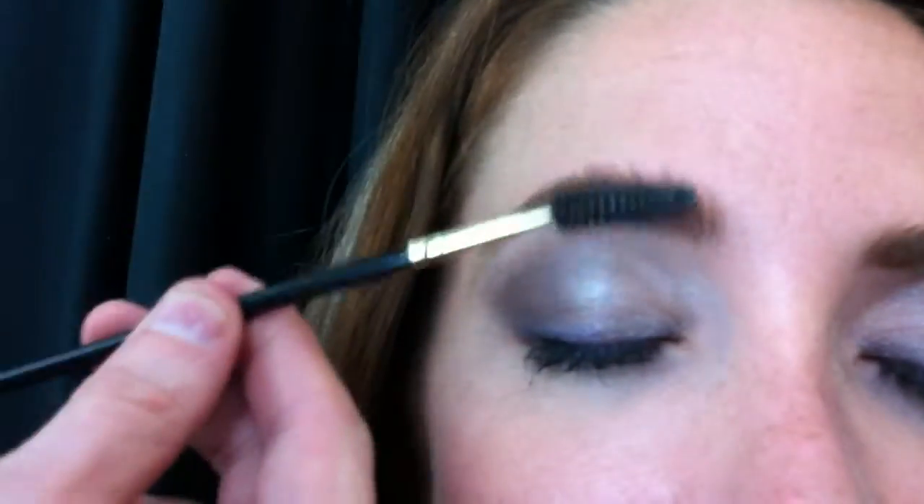Okay, and what is your favorite brush for that? I like the brush by Mirabella. Mirabella makes a great brush, and it just combs it straight up. Look how gorgeous that eyebrow looks.